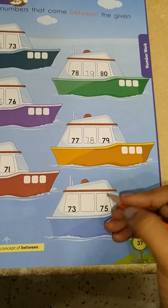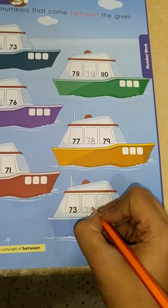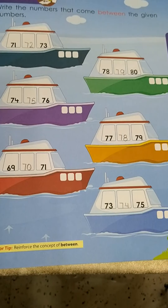Now see the last one: 73, blank, 75. Which number comes in between? It's 74. Okay? I hope this page is clear to you. All three concepts are very much clear to you. You have to do the same as I have done for you. Okay? Thank you.